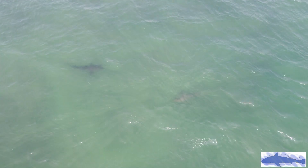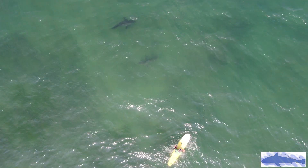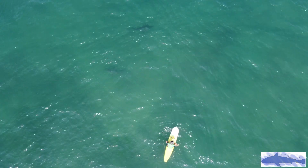Here are two sharks swimming together — alone. Or are they? As I lift up my drone, you will see a surfer in the frame, right next to these two young Great White Sharks.